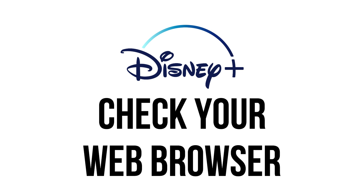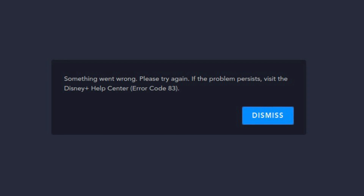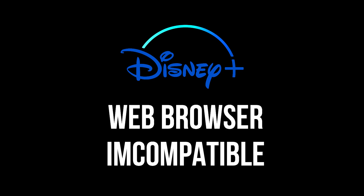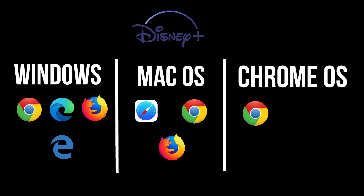Check your web browser. If your device is compatible with Disney Plus, you could be getting Error Code 83 because your web browser is incompatible. Disney Plus supports Chrome, Edge, Firefox, and Internet Explorer on Windows; Safari, Chrome, and Firefox on Mac OS; and Chrome on Chrome OS. Check the full list of supported versions, and if your browser isn't compatible, you'll need to use one that is.